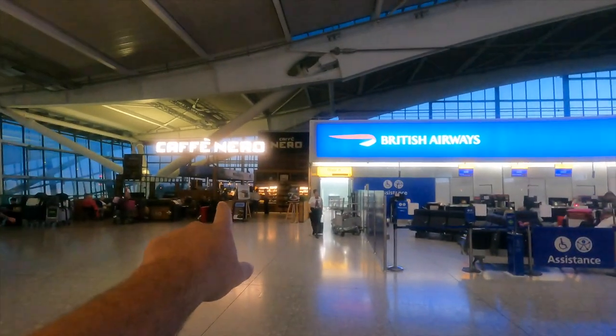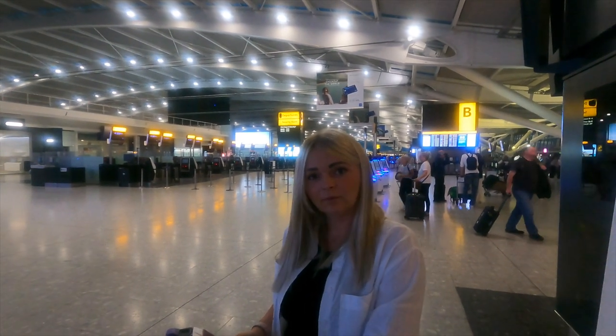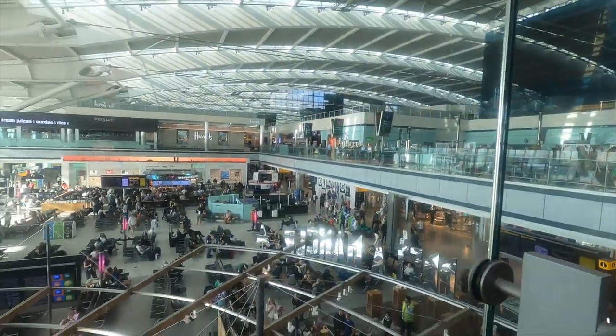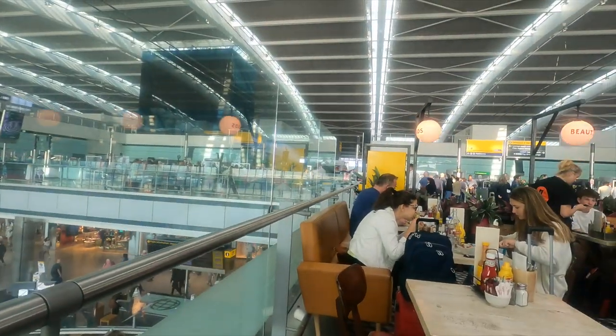Coffee at Nero's, and then we're going to catch you through security in just a couple of hours. Here we are in Giraffe Kitchen at Terminal 5 — this is the north side security just over there.